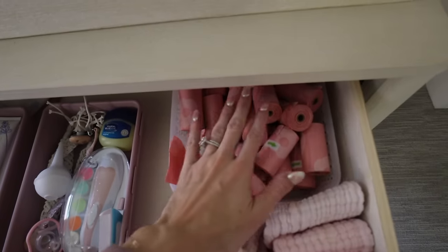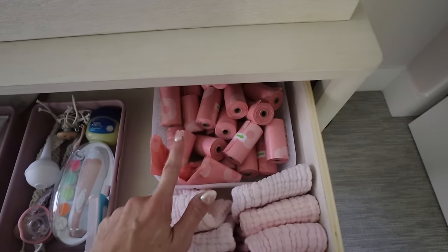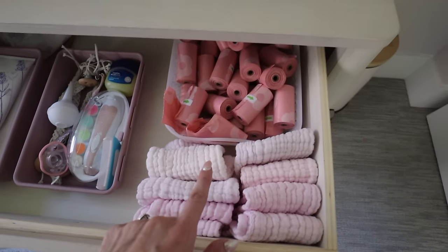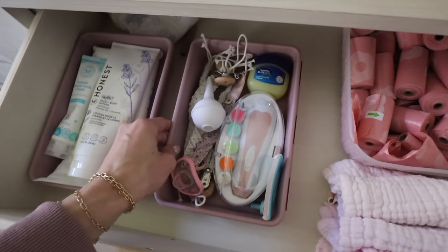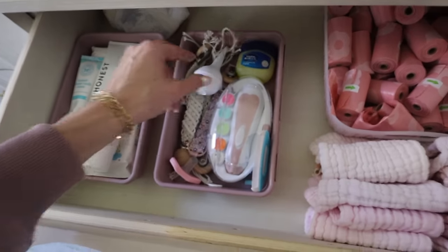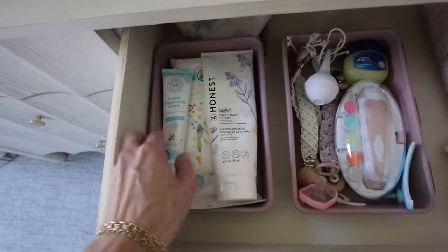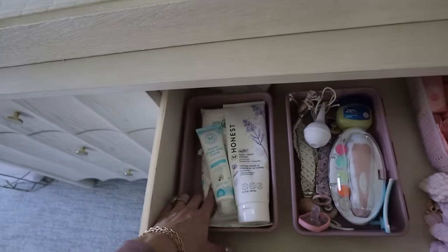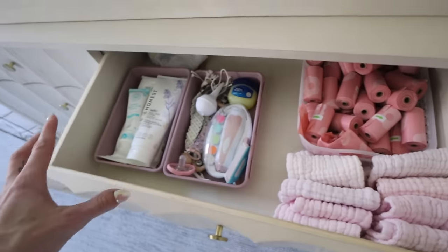I also carry these bags in the diaper bag because leaving a poopy diaper at someone's house is not ideal. I have some burp cloths right here because a lot of times I'll be changing her and she'll spit up. Then there's miscellaneous stuff: bibs, her nail filer, something for boogers, extra pacifier, her comb for after bath, lotion, diaper rash cream, and a disinfectant wipe. These little organization bins are from Amazon and Marshall's - having small bins makes it so much easier.